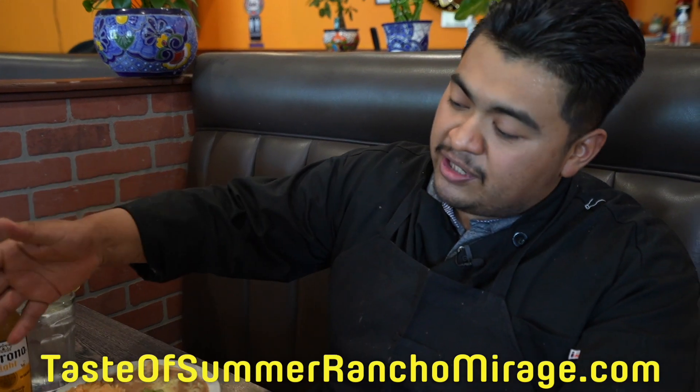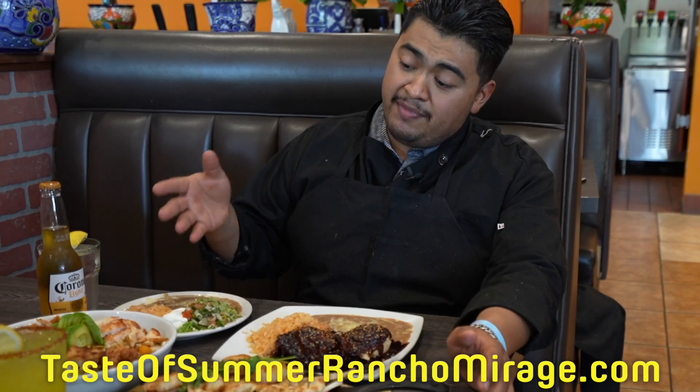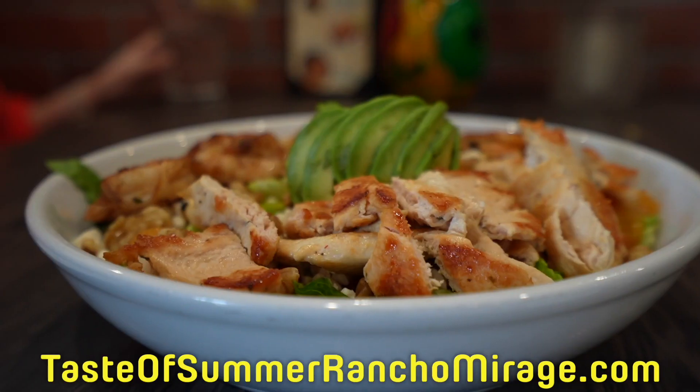Over here we have our Los Arcos salad — a combination of our grilled shrimp, grilled chicken, tomatoes, strawberries, mandarins, walnuts, and feta cheese.